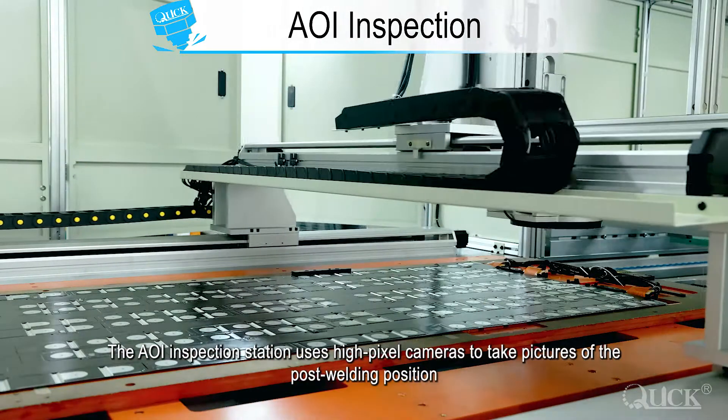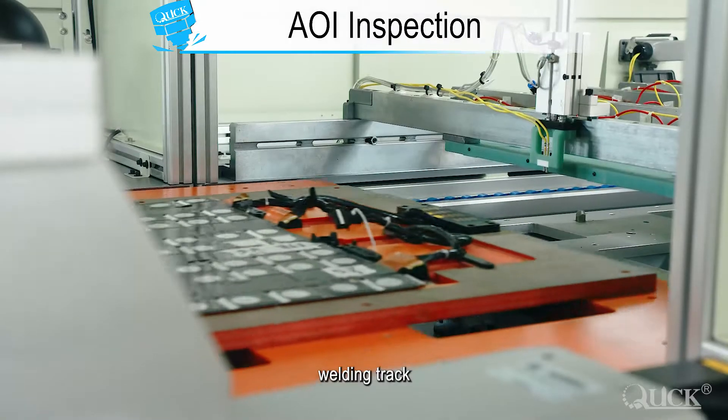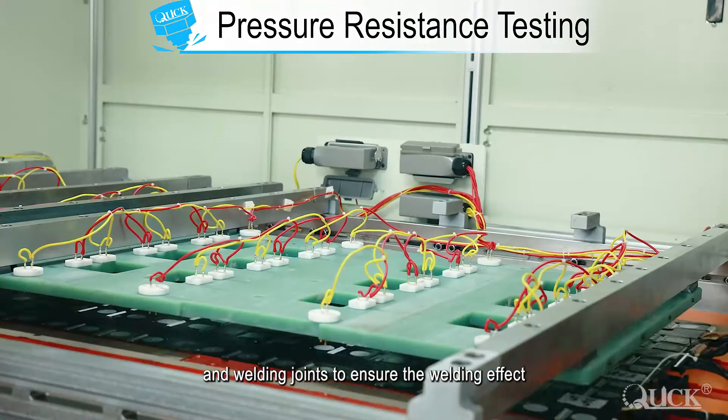The AOI inspection station uses high pixel cameras to take pictures of the post-welding position, welding track, and welding joints to ensure the welding effect.